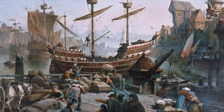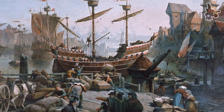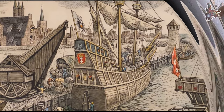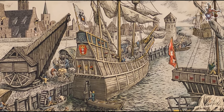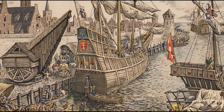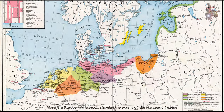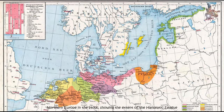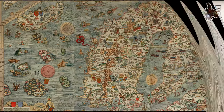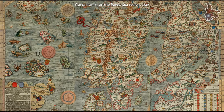The Hanseatic League was a medieval commercial and defensive confederation of merchant guilds and market towns in Central and Northern Europe. Growing from a few North German towns in the late 12th century, the League expanded between the 13th and 15th centuries and ultimately encompassed nearly 200 settlements across seven modern-day countries, ranging from Estonia in the north and east, to the Netherlands in the west, and Kraków.